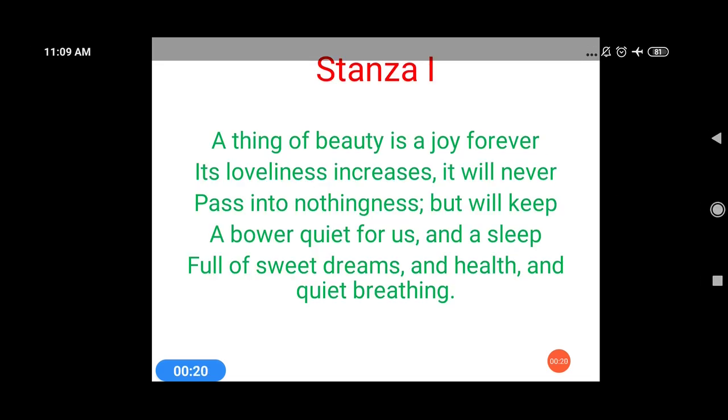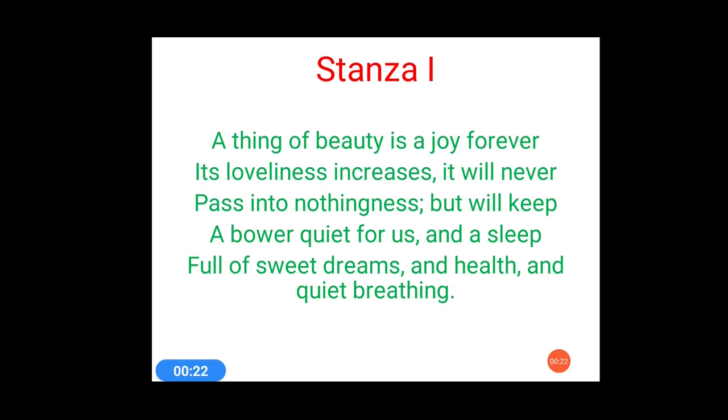A thing of beauty is a joy forever. Its loveliness increases, it will never pass into nothingness, but will keep a bower quiet for us and a sleep full of dreams and health and quiet breathing.